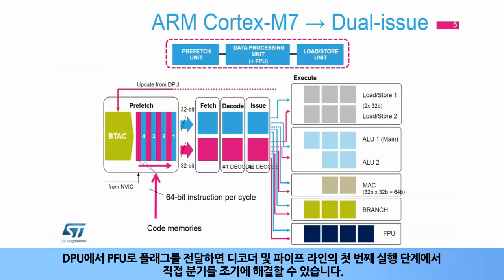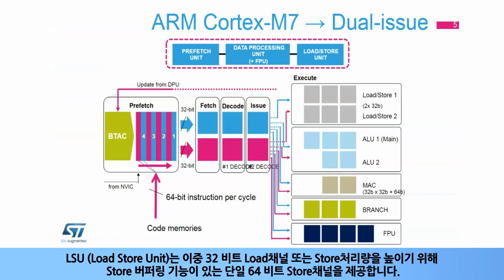Forwarding of flags from the DPU to the PFU allows early resolution of direct branches in the decoder and first execution stages of the pipeline. The Load Store Unit, or LSU, provides either dual 32-bit load channels, or a single 64-bit store channel with store buffering to increase store throughput.